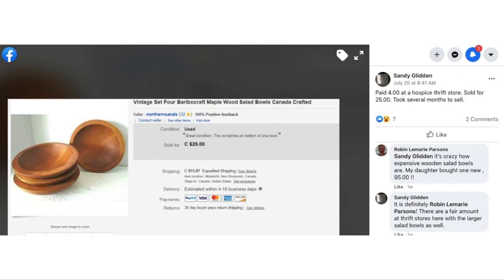Sandy paid $4 at a hospice thrift store and sold for $25. Took several months to sell. This is a vintage set of four Baribo Craft Maplewood Salad Bowls. Robin commented that it's crazy how expensive wooden salad bowls are — her daughter bought one new for $95. Sandy noted there are a fair amount at thrift stores. This is one of those things that looks like a pretty mundane item, not beautiful or intricately painted, but it's a basic kitchen item that still has value.